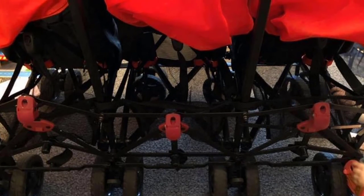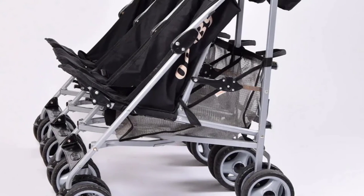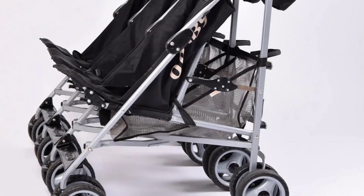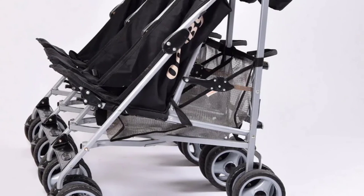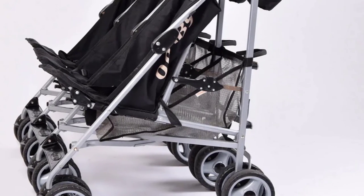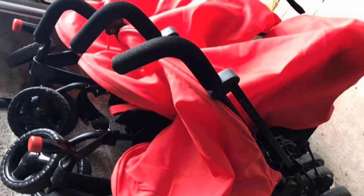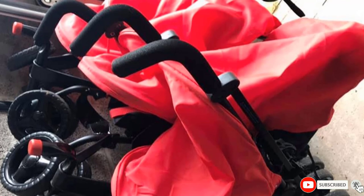Each seat is suitable for infants and toddlers weighing up to 33 pounds, with a five-point safety harness on each seat. The frame is made of aluminum for easy maneuverability, and the foam handles are ergonomic and comfortable. It comes with three large shopping baskets at the rear lower end, folds easily for compact storage, and a carry handle makes transport easier. The front swivel wheels are lockable, the fabric wipes clean, and the unit comes with a PVC rain cover. The stroller weighs 44 pounds.